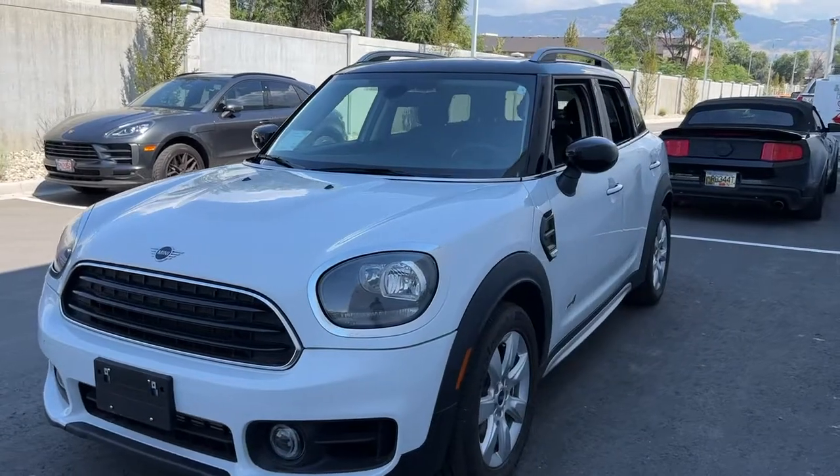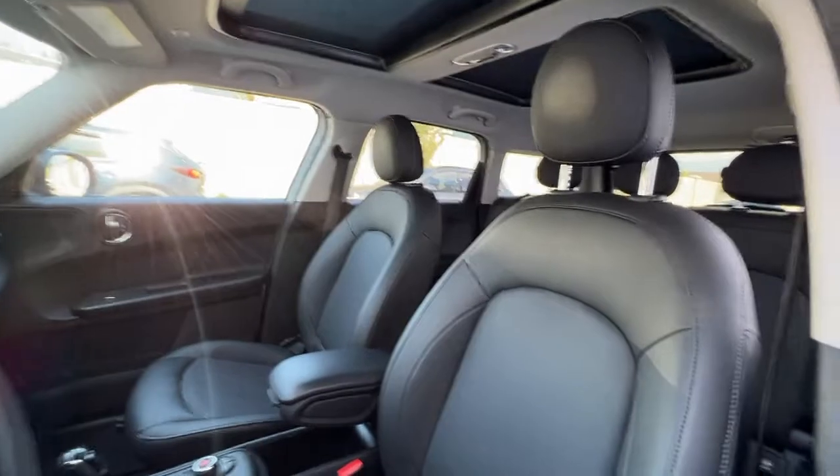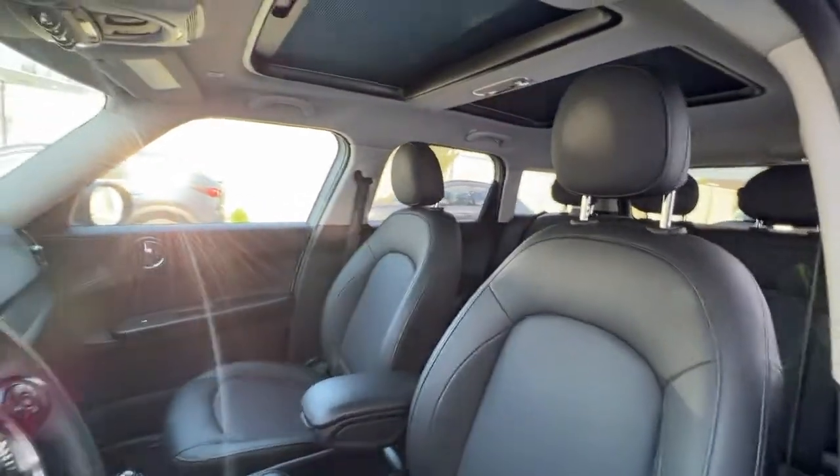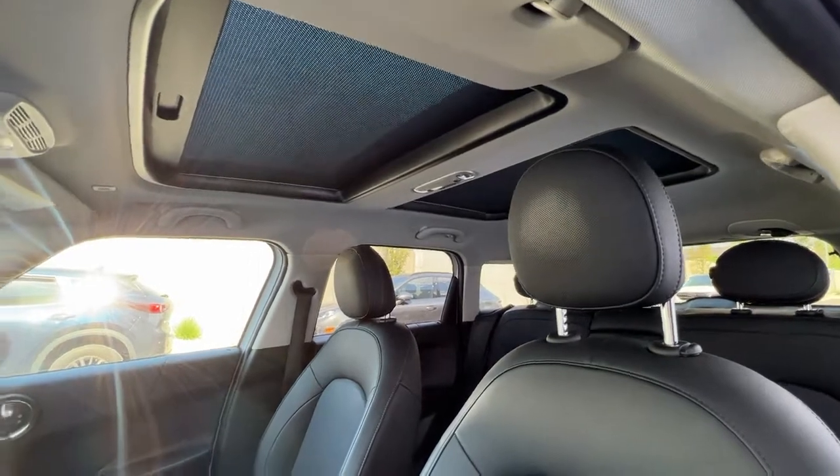Inside we're going to find a bunch of great features too, so let's hop right in. Taking a look inside we've got this absolutely top condition black leather interior, and looking up we do have the power dual moon roofs.